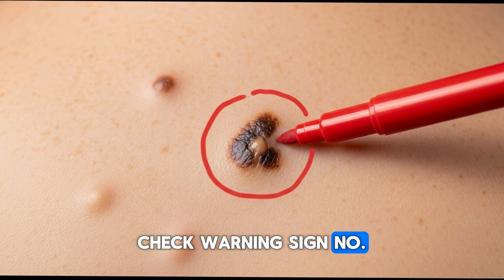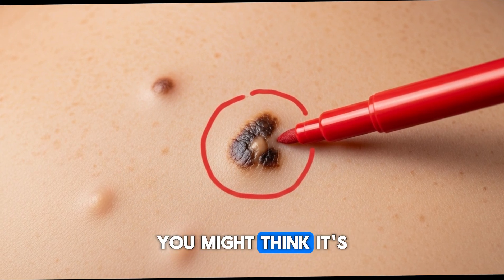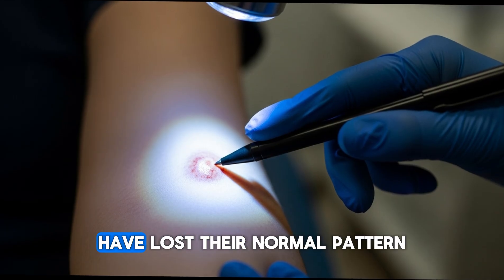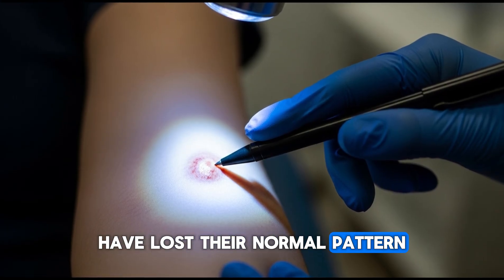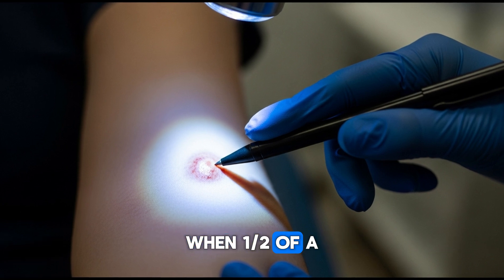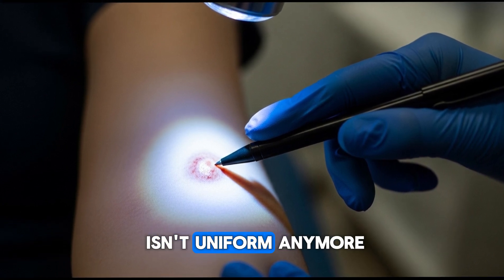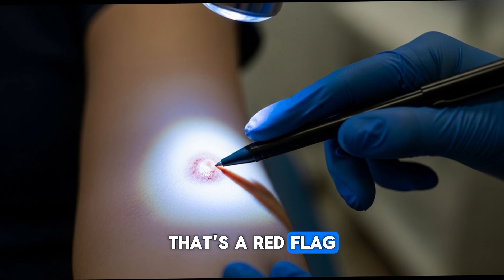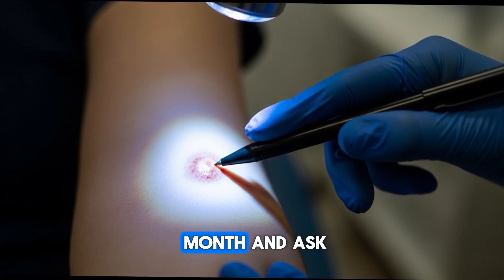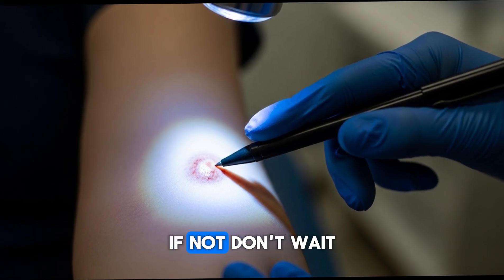Warning sign number one is asymmetry — one half doesn't match the other. You might think it's just a weird shape, but actually the cells under your skin have lost their normal pattern. It's like the engine misfiring in your body. When one half of a mole is different than the other, it means the growth isn't uniform anymore — that's a red flag. Actionable tip: stand in front of a mirror once a month and ask, does this look the same on both sides? If not, don't wait.